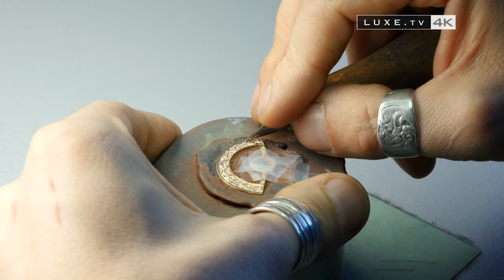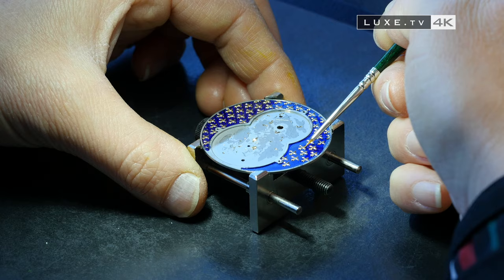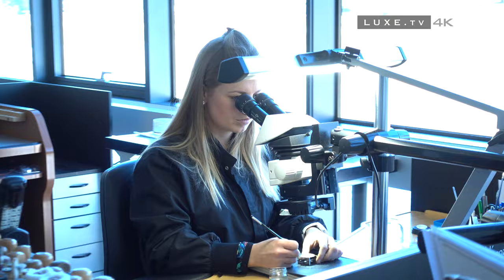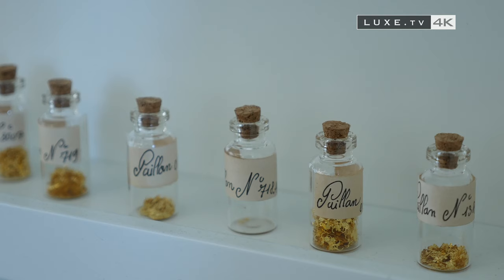In total, there are seven artists working daily on the most precious timepieces of the house. Here we are witnessing Payonnage, the art of enamelling, in which ornamental spangles — tiny patterns or glitter cut from gold or silver leaves — are covered by the translucent fondant of the enamel. This technique is an integral part of Jaquet Droz's ancestral know-how and was brought to the level of art in the 18th century.